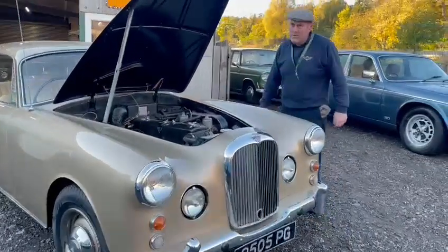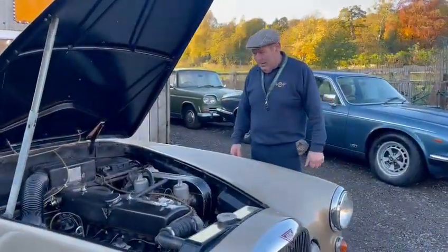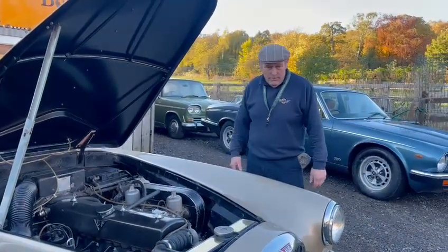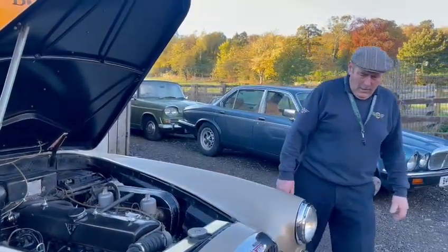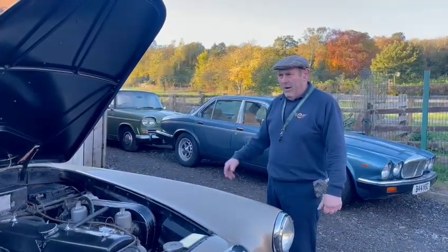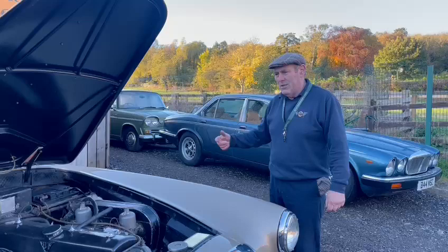It's a very good car. That's why I like that Alvis that I've got down the spank. Quality. But yeah, here we have the Alvis TD21. Always admired them. Always thought they were the most superb car, even in the 1960s and 70s.